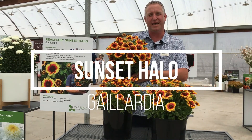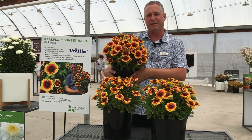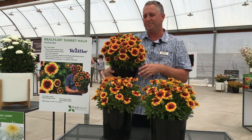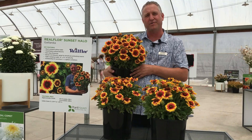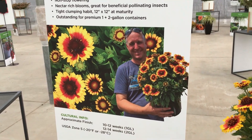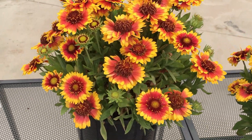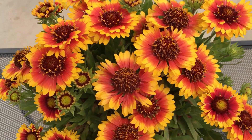Introducing Galadia Sunset Halo. This is the most compact native blanket flower that we've introduced to date. These plants were bred in the UK by Richard and team at Real Floor. The plants make a beautiful compact pillow, absolutely covered in these wonderful fiesta colours — super happy, cheery gardens.